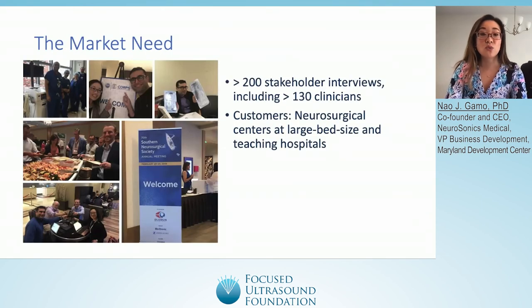One of the first things we did when we founded this company was to get out of the lab and really understand the market needs and what customers want. We traveled all over the country and performed over 200 stakeholder interviews, including with over 130 clinicians, and honed in on our primary customers: value analysis and purchasing committees, as well as neurosurgeons at neurosurgical centers at large bed sites and teaching hospitals.